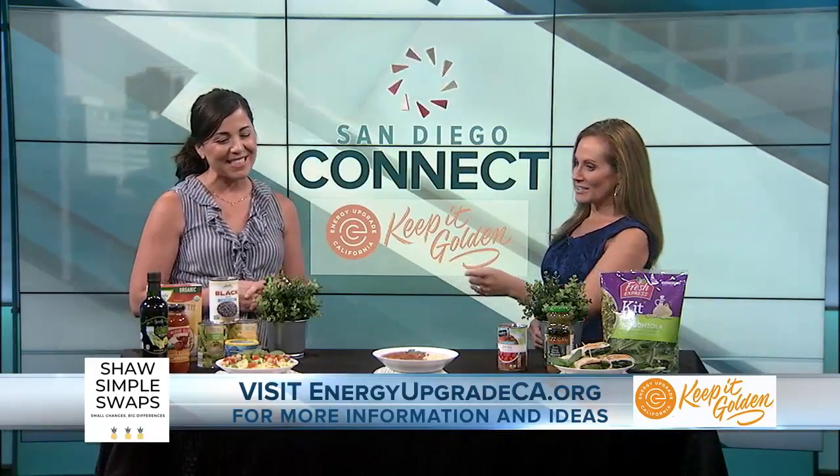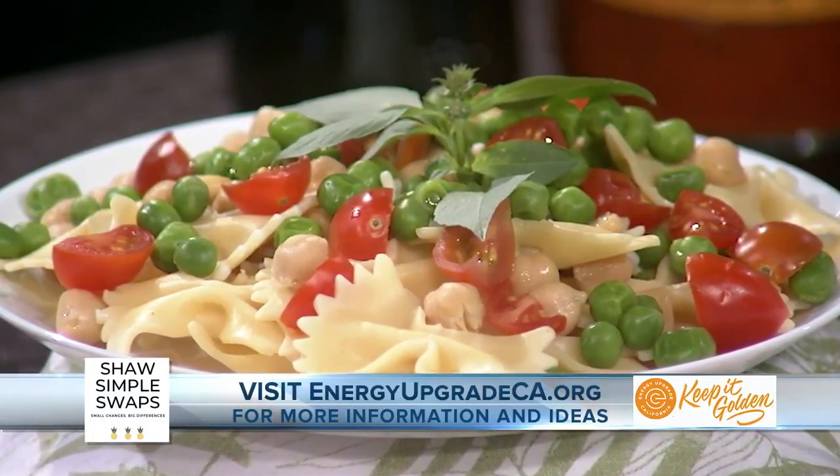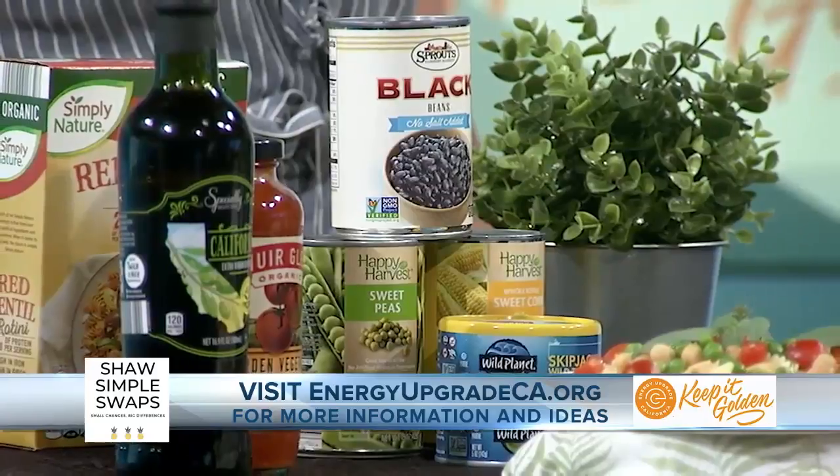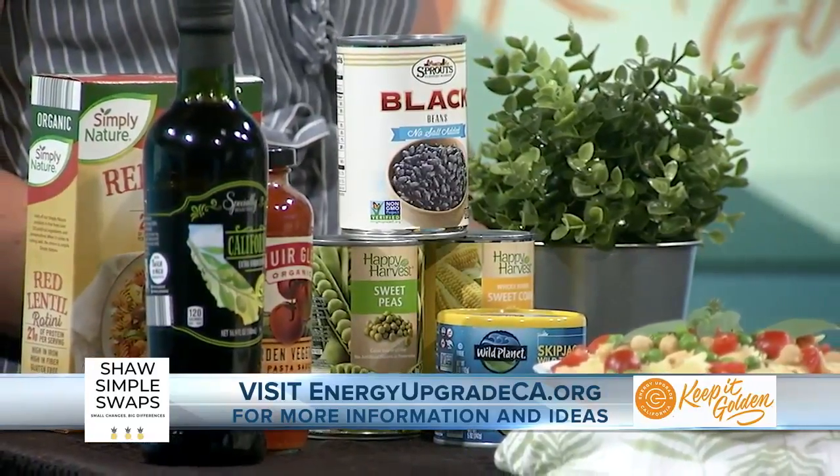And there is no cooking involved in this one over here with the yummy noodles. Exactly, so if you meal prep ahead of time, maybe cooking your pasta and then stocking your pantry with some canned goods like some garbanzo beans, some peas, dicing some tomatoes, you have a summer fresh salad that you can eat well into fall.